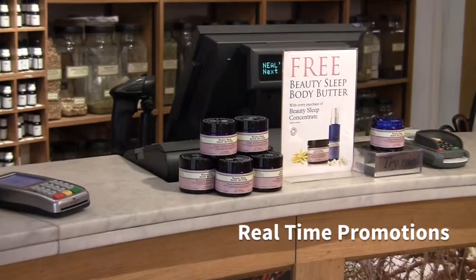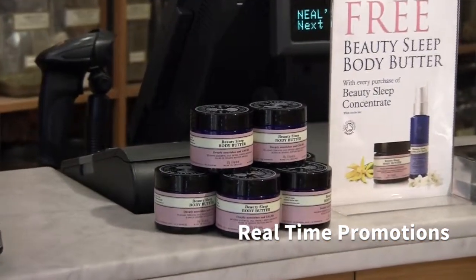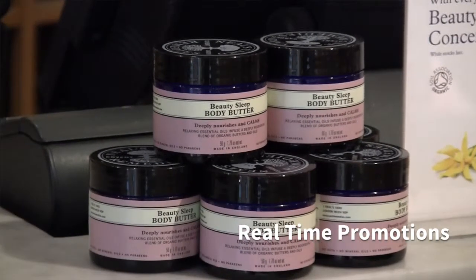As we control all this promotion through the Cybertool system, we're able to dictate which of our locations run certain promotions. It may be a country-wide promotion, it may be a regional promotion, or it may be a promotion we run just in one particular shop. And we can do all of that essentially from our head office through the Cybertool system.